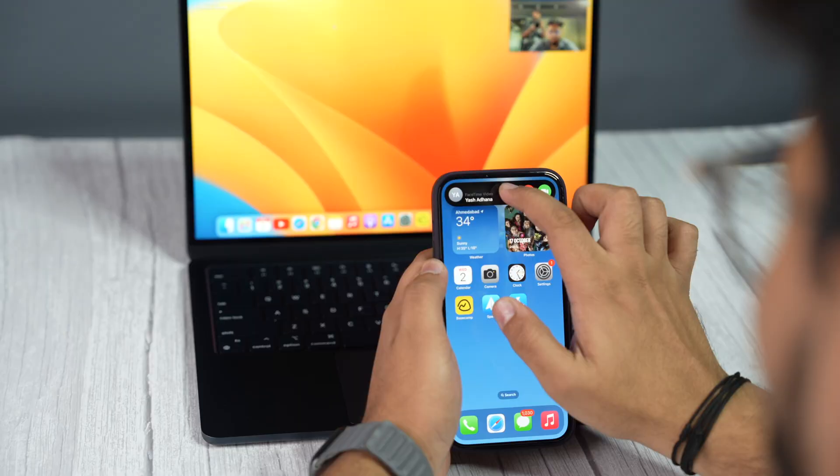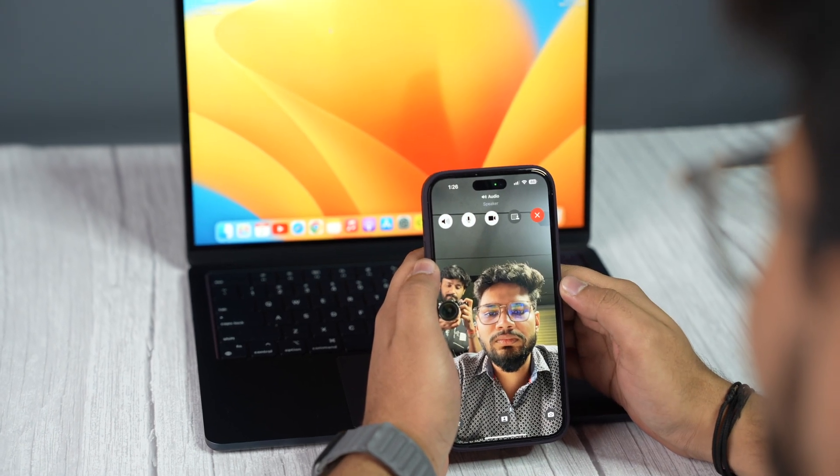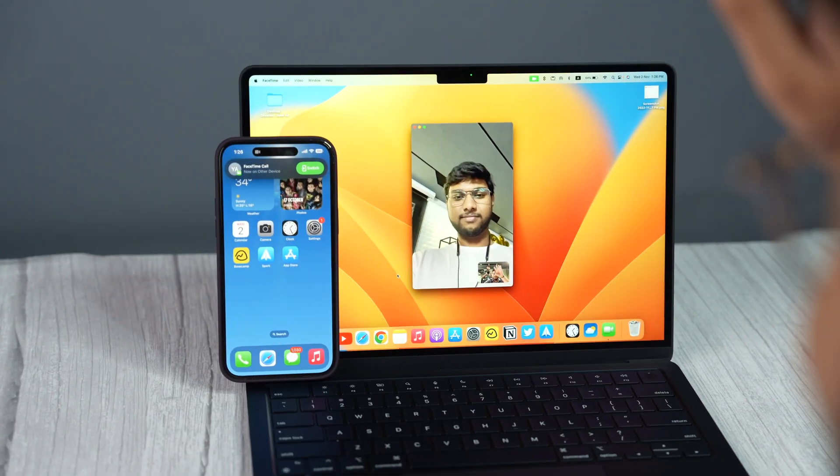Let's say you're on a FaceTime call on your iPhone. The new cool feature from macOS Ventura allows you to transfer that FaceTime call from your iPhone to macOS, or maybe even iPad. And all of this happens without any hassle, wirelessly.